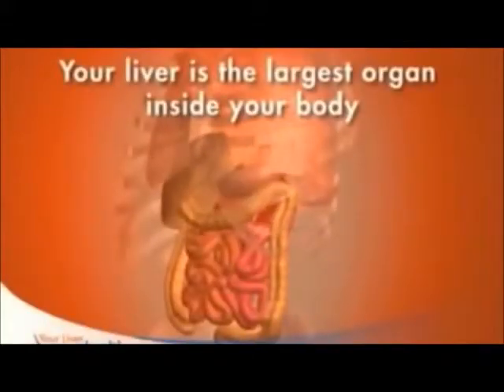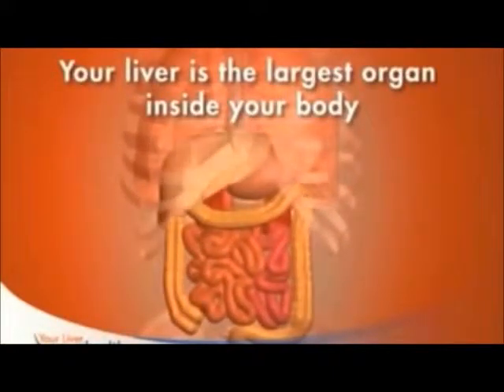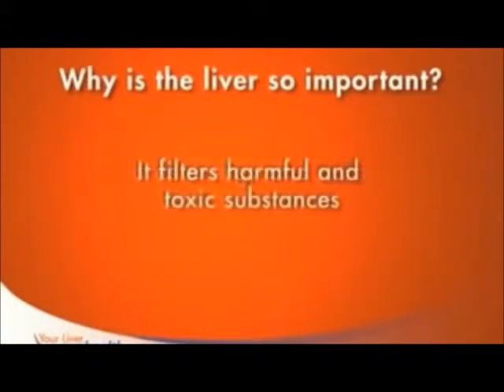Your liver is the largest and perhaps the most complex organ inside your body. It's located in the upper right portion of your abdomen, right below your lungs. An infection in your liver is dangerous because your liver has many important functions. First, it serves as the body's chemical factory, making things like bile that help with digesting your food.